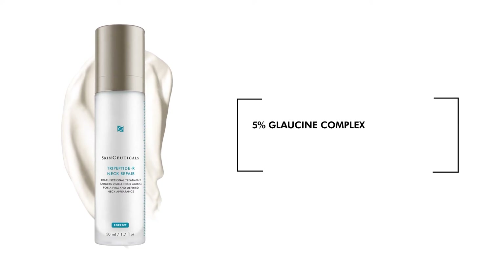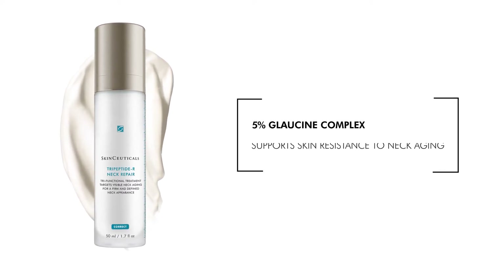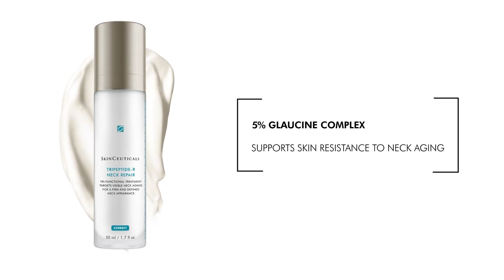5% Glossine Complex, which supports the skin's resistance to visible neck aging.